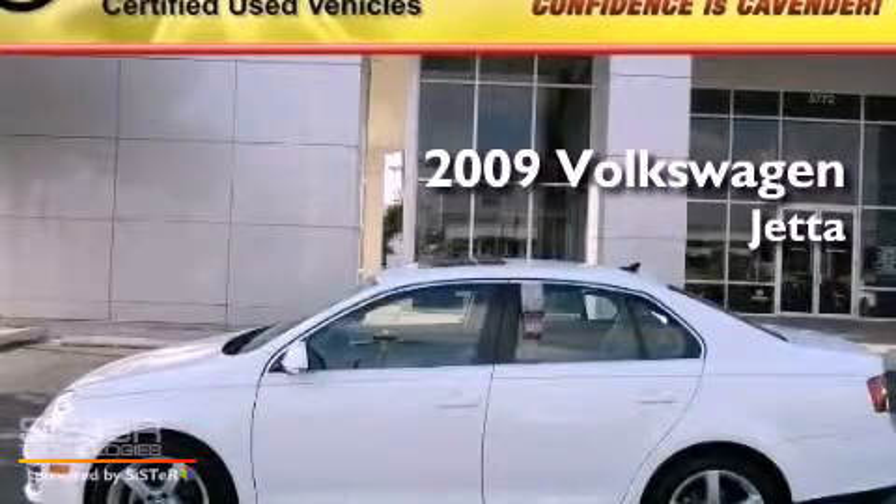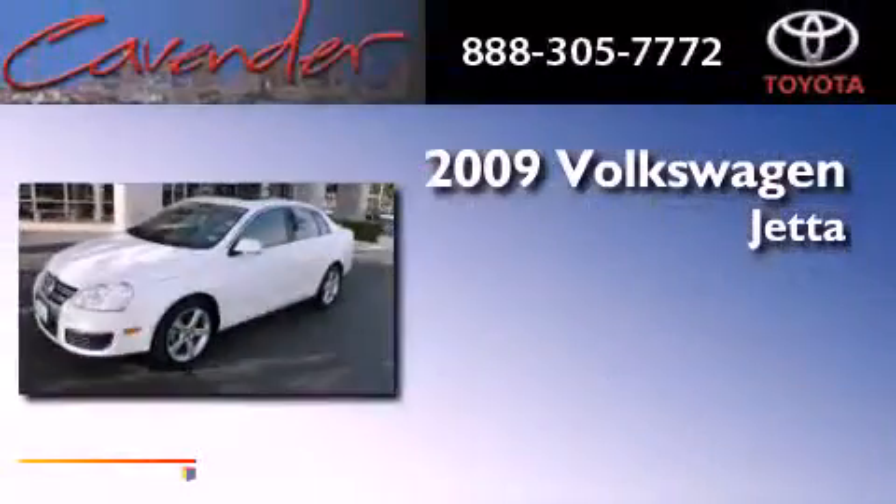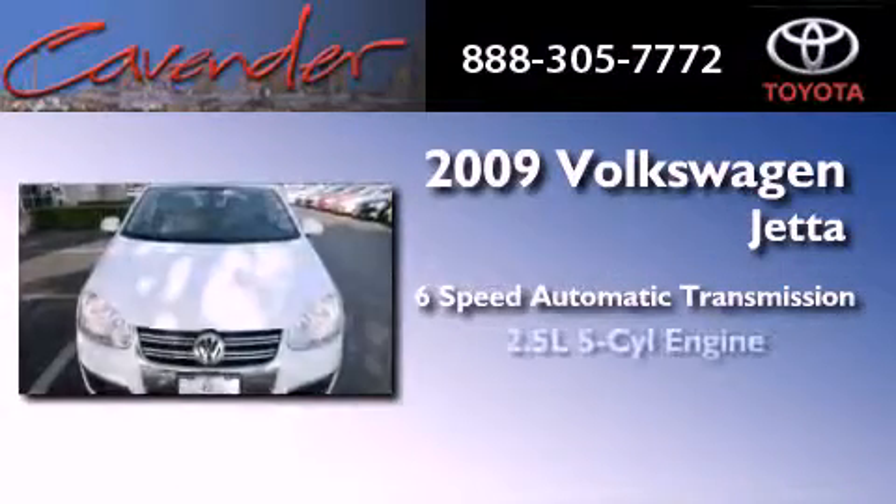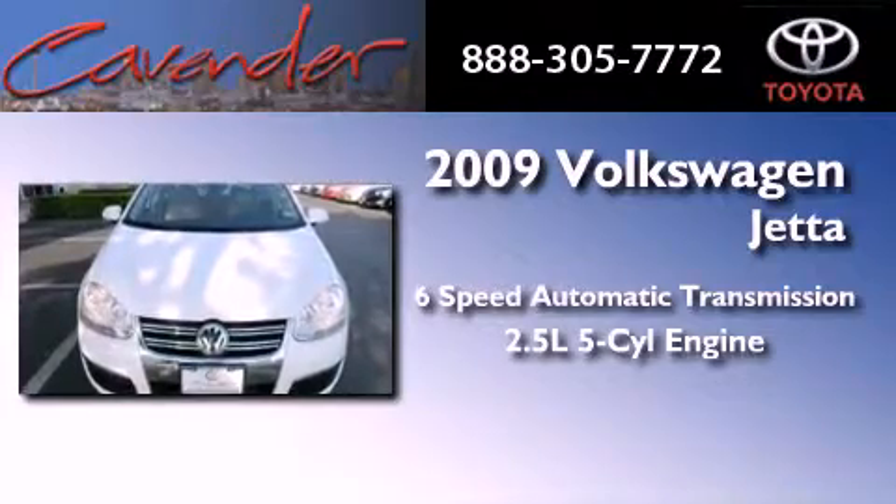This is a 2009 Volkswagen Jetta. This four-door sedan has a six-speed automatic transmission and a 2.5-liter inline five-cylinder engine.